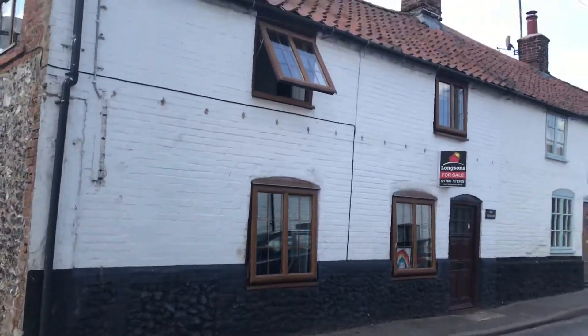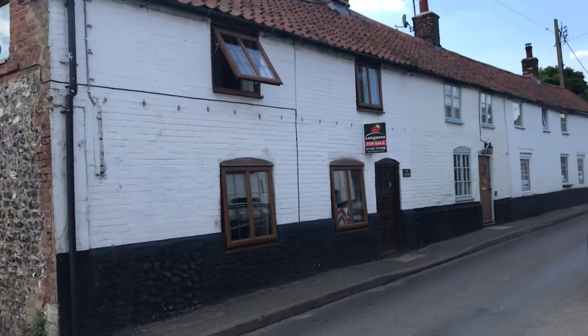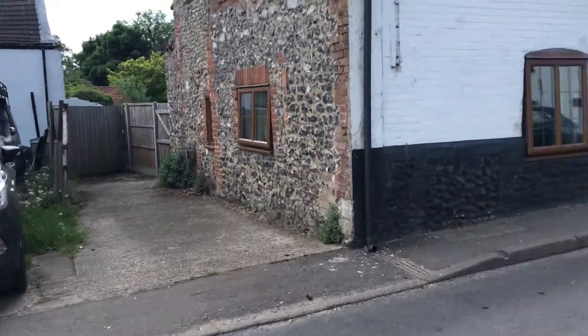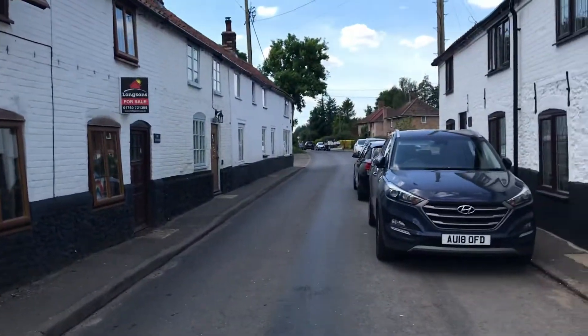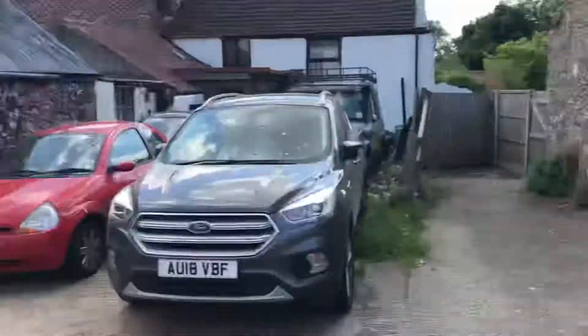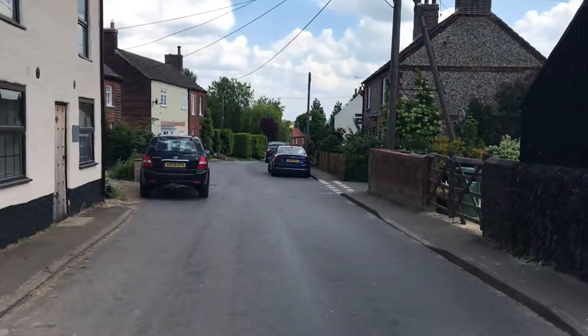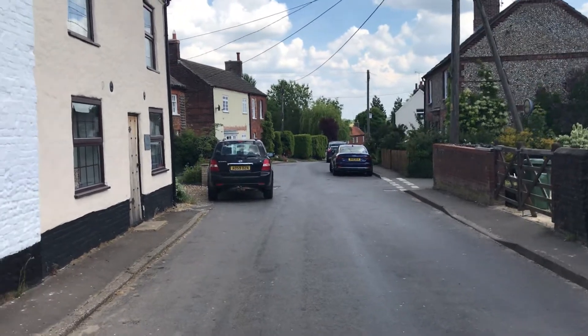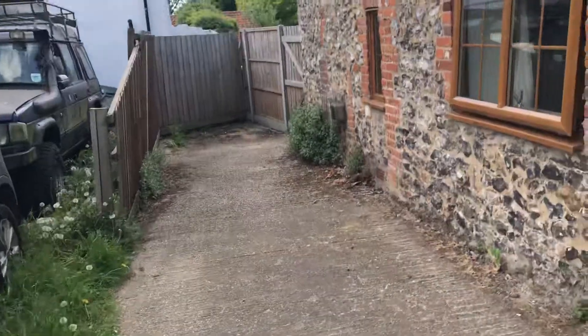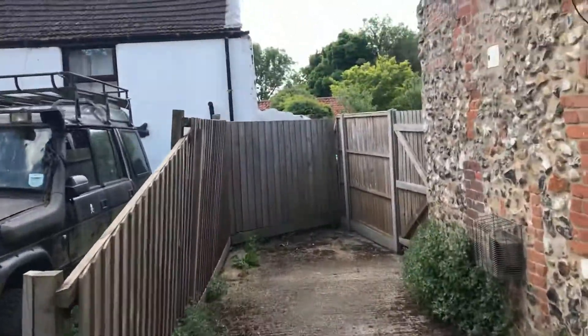Hello, I'm Kyle from Longsons, welcome to your video tour of the cottages on Newton Road in Castlaker. Here's the property from the front — you can see brick and flint, a side driveway, and the street view leading up into the main centre of the pretty village of Castlaker. Newton Road leads back up to the A1065, giving access to both Fakenham and Swaffham in both directions.